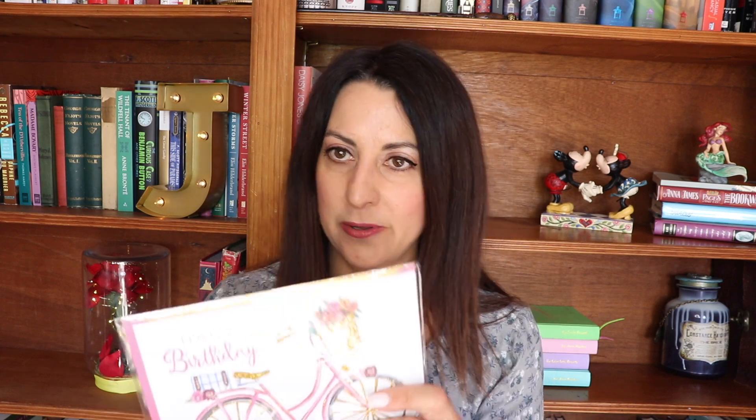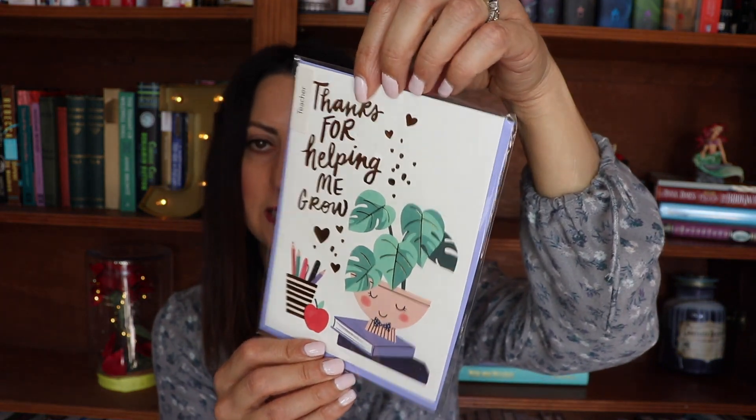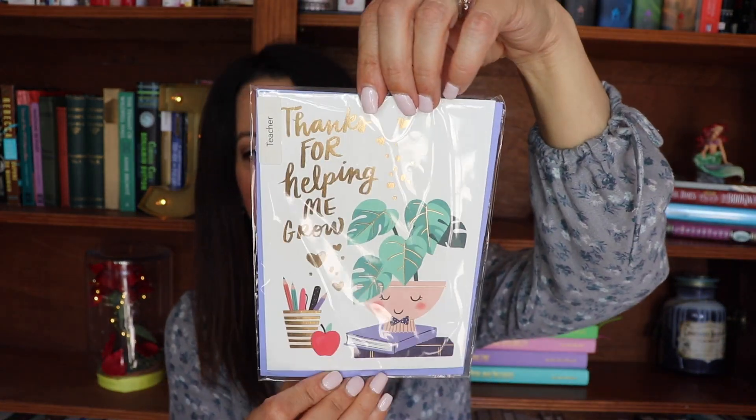I'm going to show you some cards that I picked up because they seriously have some cute greeting cards — birthday cards, wedding cards, and things like that. So a birthday card with a cute bike on it that says 'Enjoy your day.' Then a wedding card I got for my brother and my soon-to-be sister-in-law — I just love the embellishments on top. And another card, a thank you card that says 'Thanks for helping me grow.' These cards are only $1.99 and they look really nice. You spend about $5 at Walmart on a basic birthday card, so for $2 these are super cute.